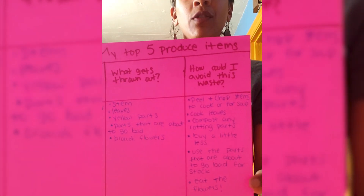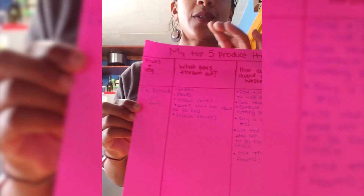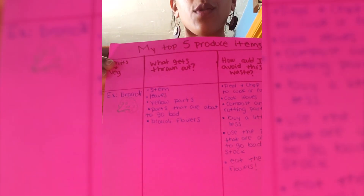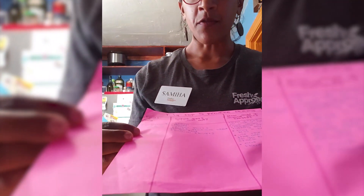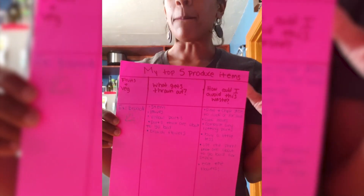We have here a simple activity that you can do at home and it shouldn't take very long. It's called my top five produce items. You can go through the five most used fruits and vegetables in your home, identify what parts of that fruit or vegetable get thrown out, and then figure out how you'll avoid this waste. For example, we have broccoli — the parts of broccoli that usually get thrown out might be the stem, the leaves, parts that are yellow, parts that are about to go bad, and the broccoli flowers.